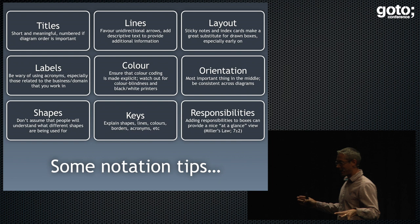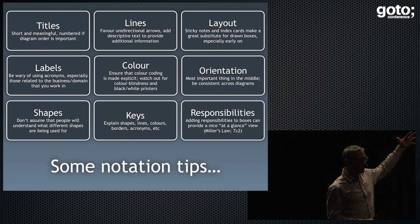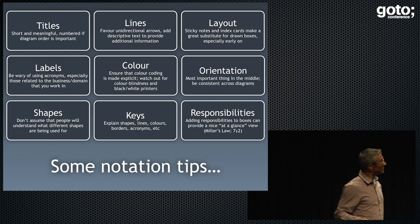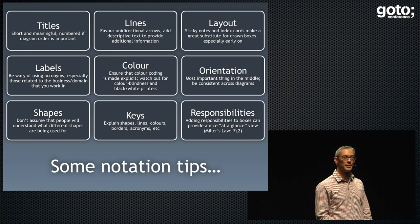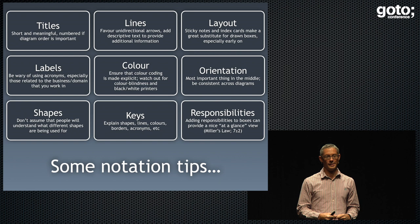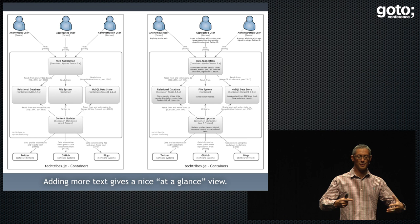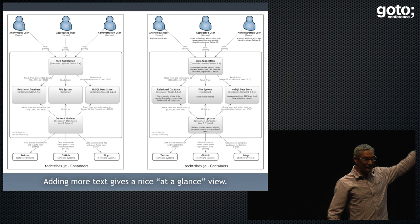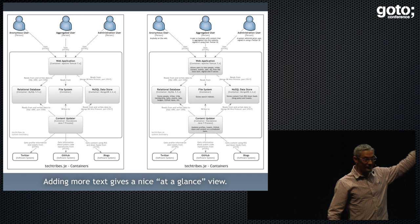There are a couple of things to look at here: notation and content. Notation is dead easy to sort out — just be conscious of the notation you're using. The one thing I'll point out is responsibilities. We often joke that naming stuff is hard in software development. So if naming stuff is hard, why are most architecture diagrams just named boxes — literally a box with one word in it? My advice is to just add more text to your architecture diagrams, because that gives you a nice at-a-glance view of what's going on. It just removes a lot of the ambiguity.